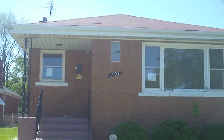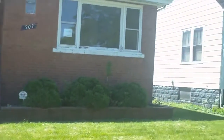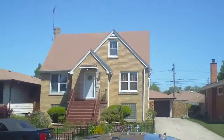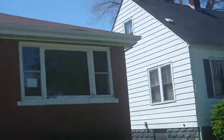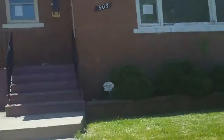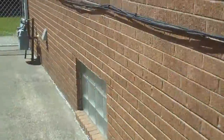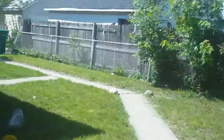Today I'm standing out in front of 503 156th Place in Calumet City — a nice area with well-kept homes. It's a brick bungalow; the roof looks in pretty good shape. Around back it's all brick as well, and the tuck pointing seems to be in really good condition. It's got a garage and a fenced yard.